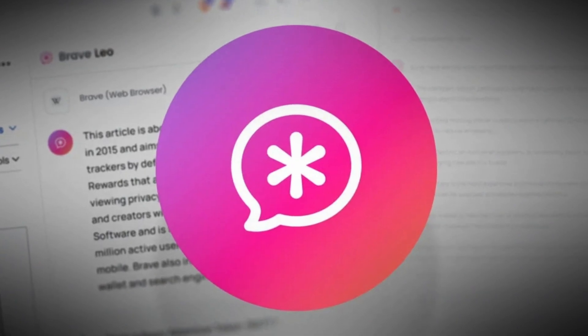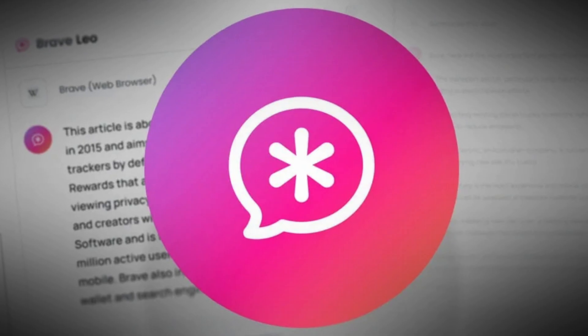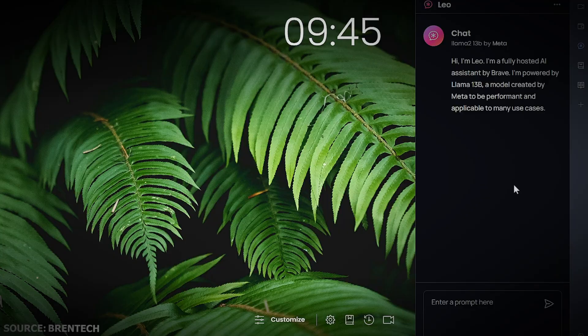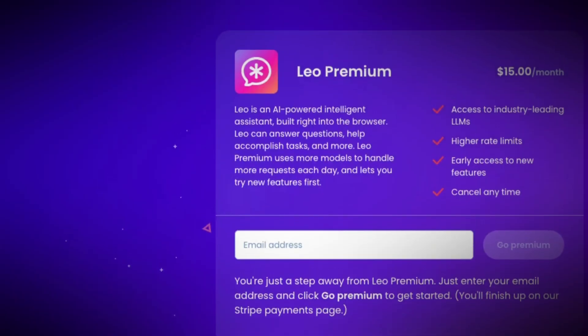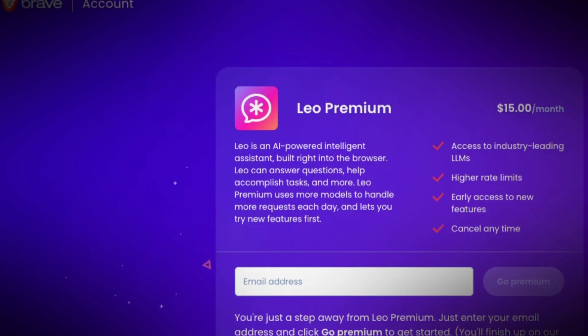The tale starts back in August when Brave debuted Leo for testing, and the response from its users came out to be positive. They have since been improving it. The announcement that Leo is now available to all desktop users, as well as a Leo Premium with additional benefits and faster answers, was made public by Brave on November 2, 2023.